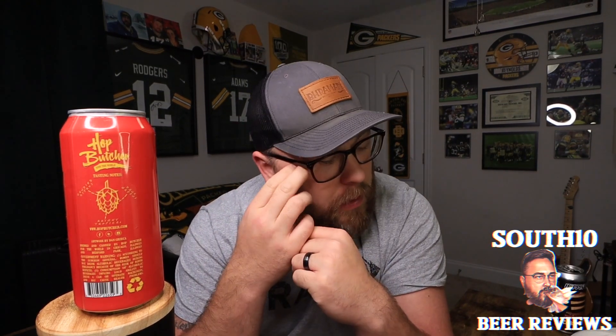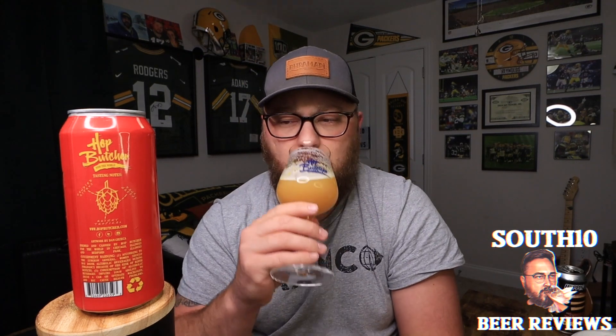Orange, grapefruit — that herbaceous note is off the chain. It's from the front of the palate all the way to the back; after the sip it's just lingering on the back of your tongue. This is a pretty dank beer — it's even starting to remind me of a weedy aspect. It's juicy in a way, but it's just lacking some of the sweetness you'd expect off the aroma; it's got more of an underripe juiciness to it.